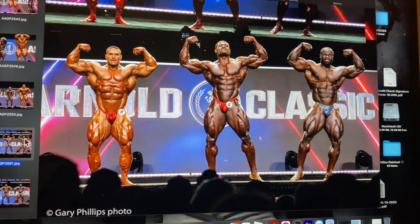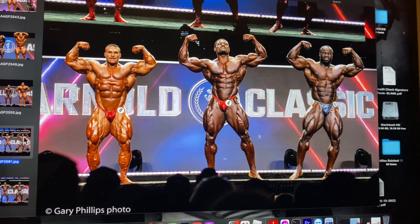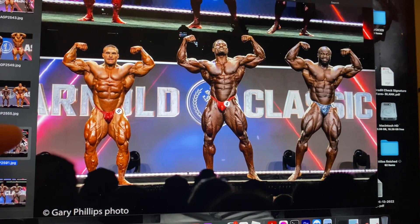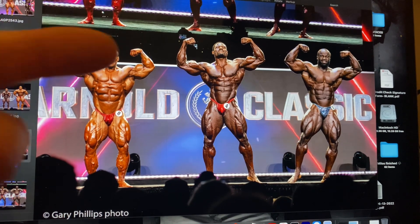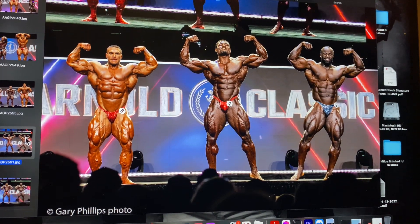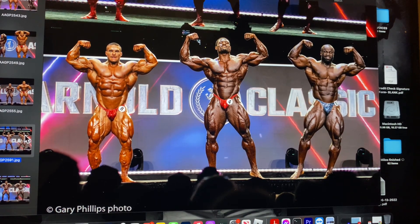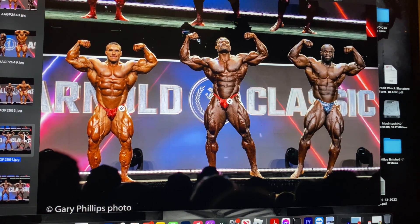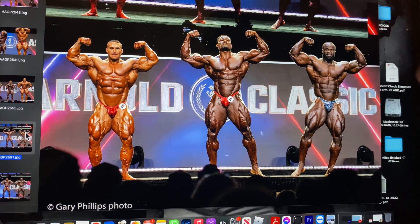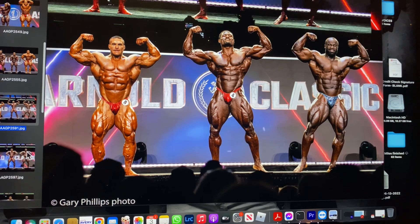Now the top three. Andrew hits his classic front double bicep — a signature pose — but you can tell he's lost a bit of size to get that condition. When I saw Andrew at the meet and greet his face was sucked in, he's shredded. He was criticized for his condition at the Olympia so he looks better for it. Samson looks nice and full. Nick's waist has come down a lot but he may have sacrificed a bit of fullness — he looks streamlined but he hasn't got the freak factor he had at the Olympia.